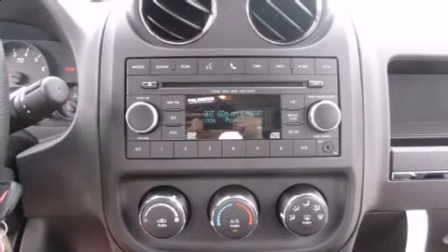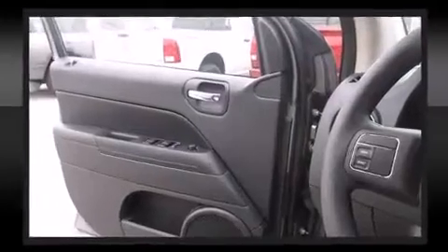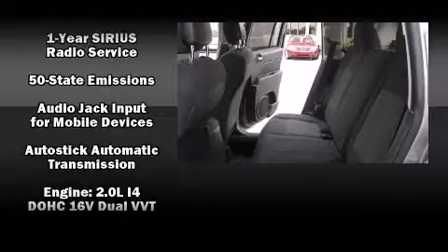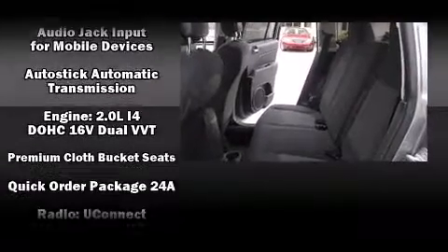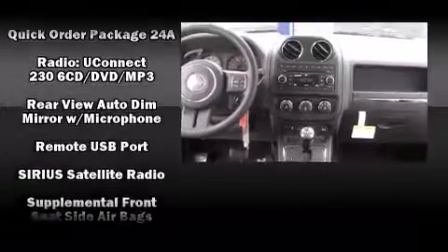Jeep also prioritized safety and security with features such as dual front impact airbags with occupant sensing airbag, front and side impact airbags, traction control, brake assist, anti-whiplash front head restraints, a panic alarm, and ABS brakes.